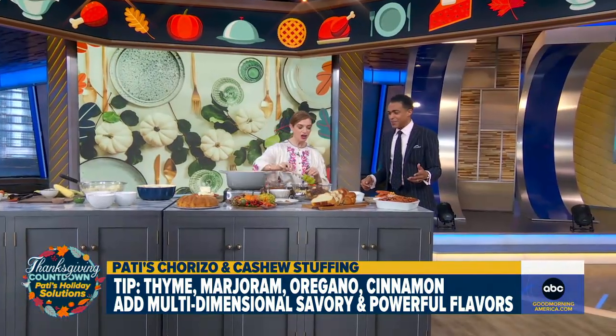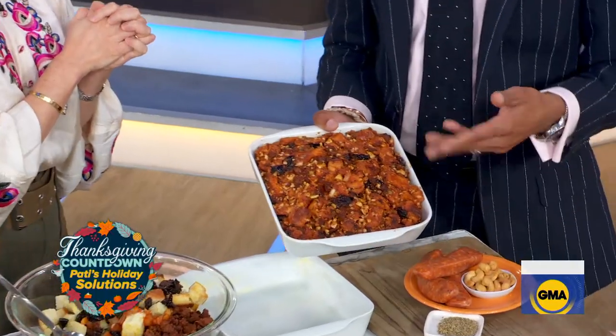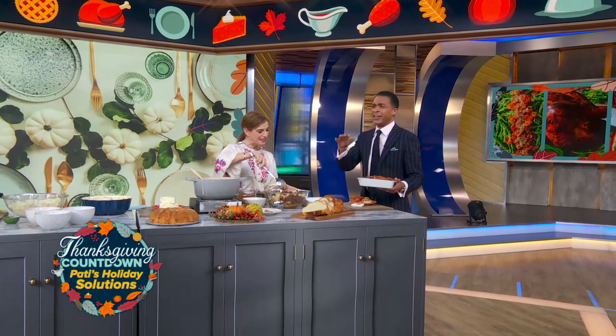And this is our final result. Look at this — this is stuffing or dressing. What do we call this? We'll have that debate later. Stuffing! Chef, it is so good to have you here and have us level up Thanksgiving dinner and even breakfast.